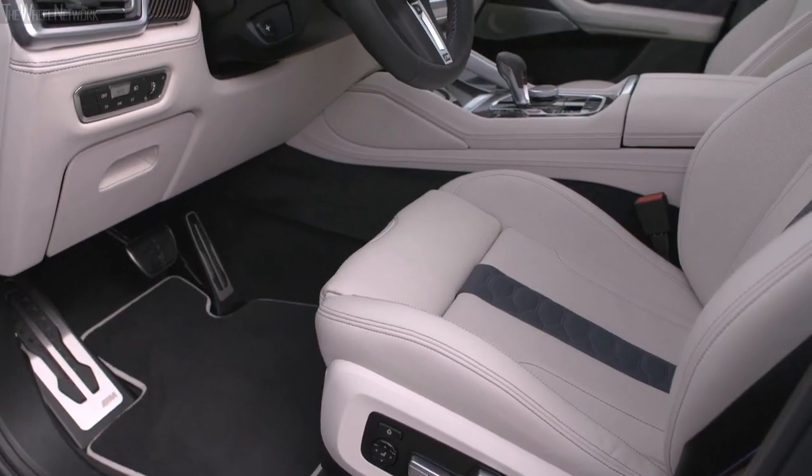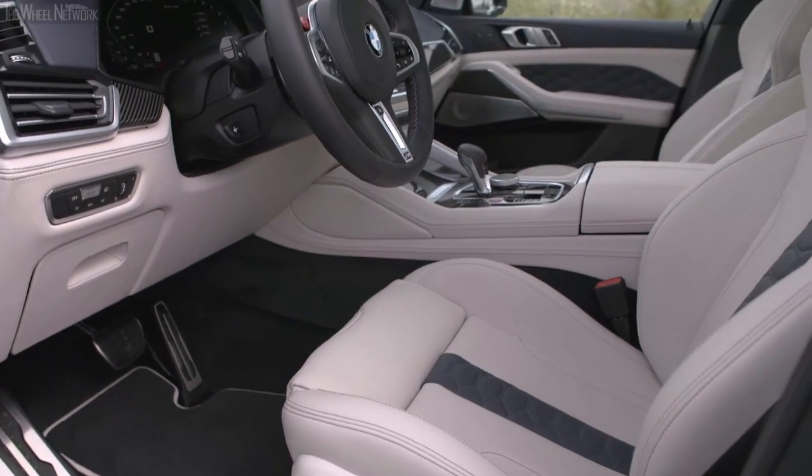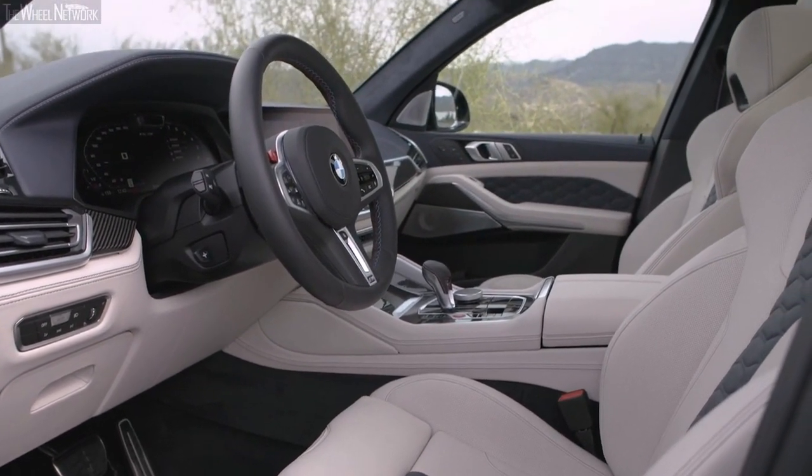The front seats on the BMW X5 are heated and power-adjustable, along with charging ports all over the vehicle.